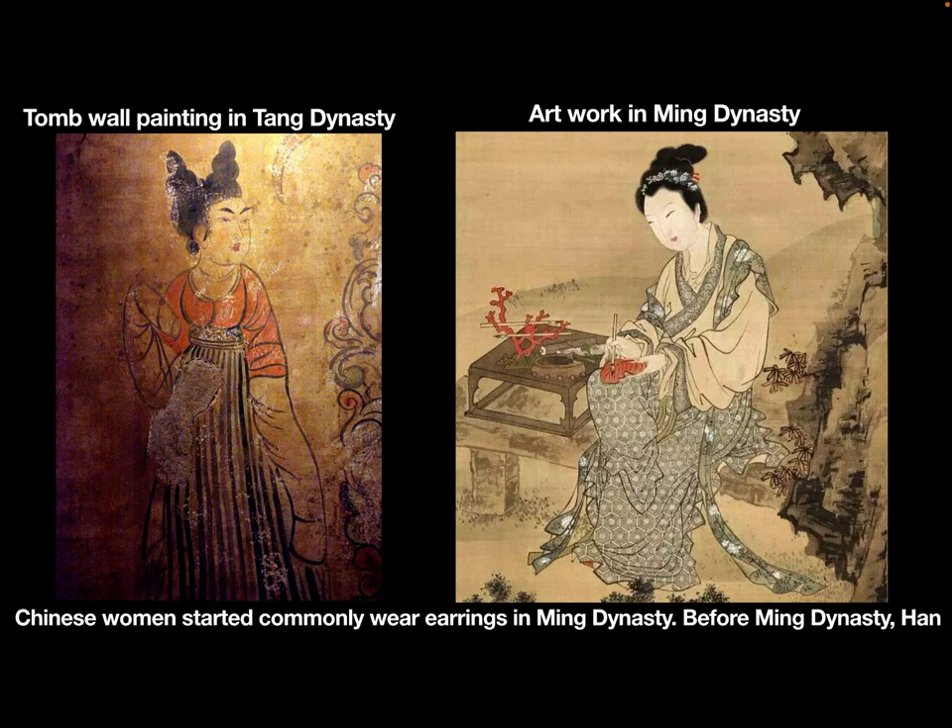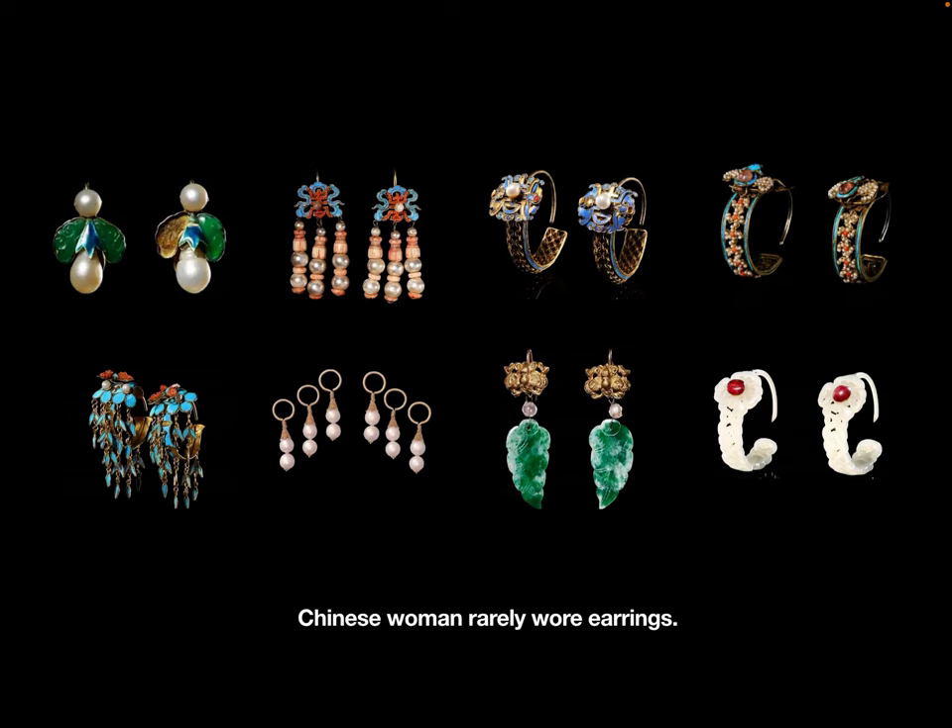Actually, Han Chinese women only started commonly wearing earrings in the Ming Dynasty. Before the Ming Dynasty, Han Chinese women rarely wore earrings.